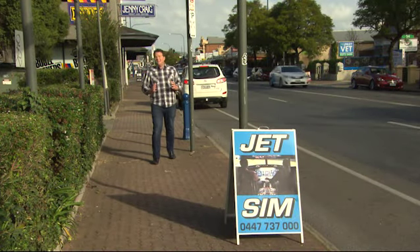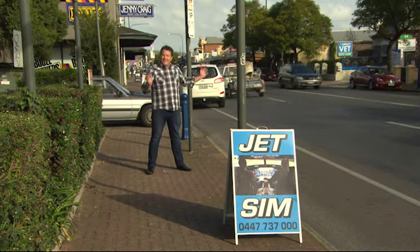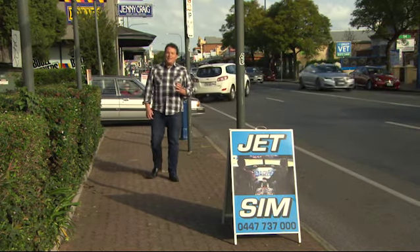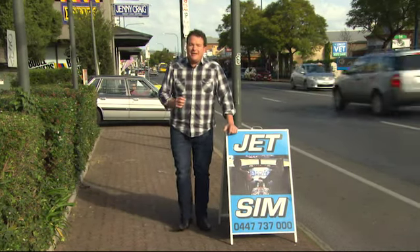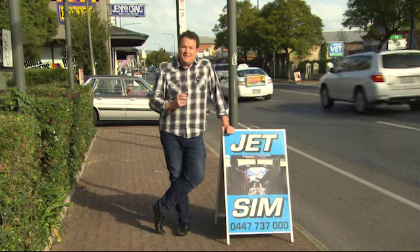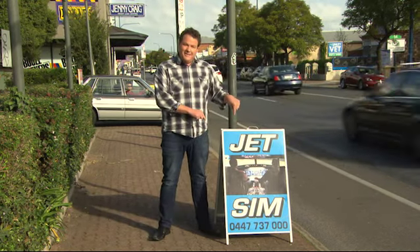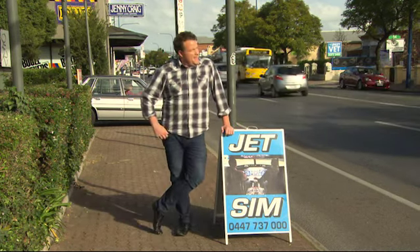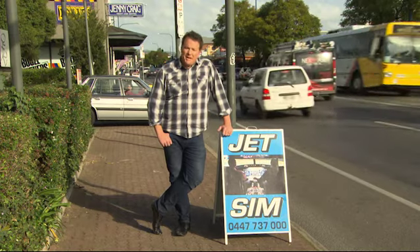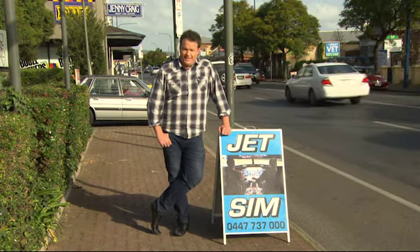Time for a South Aussie with Cozzy pop quiz. Can you tell me which road this is? Well, the answer is Unley Road. I have driven past Unley Road hundreds and hundreds of times and pretty much every time I see this sign here advertising the jet simulator, which is just in there. And I think to myself every time, geez, I'd love to do that one day. Well, today is that day.